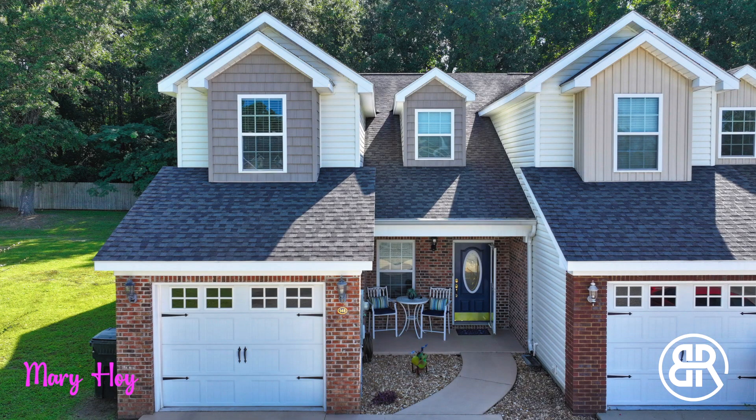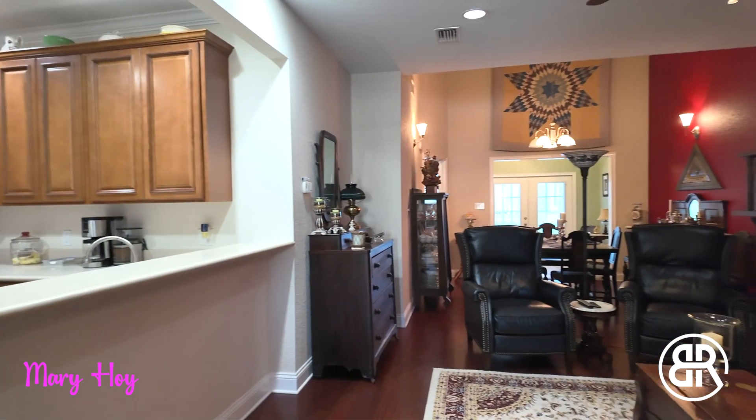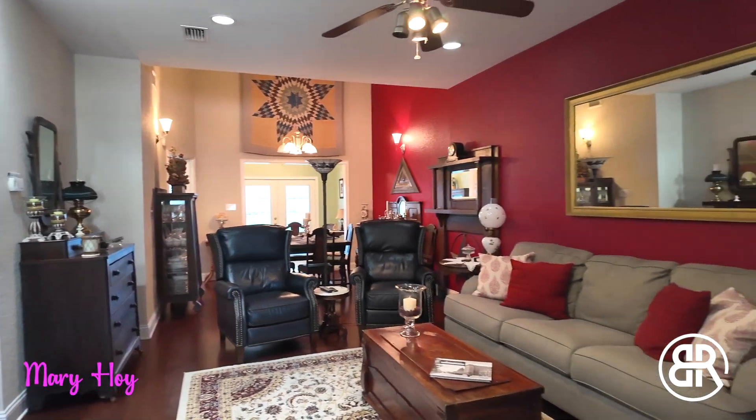Come enjoy a maintenance-free lifestyle at 148 Kenley Oaks Lane in Thomasville, Georgia. With 1,980 square feet of living space, you will enjoy the open floor plan and functionality.